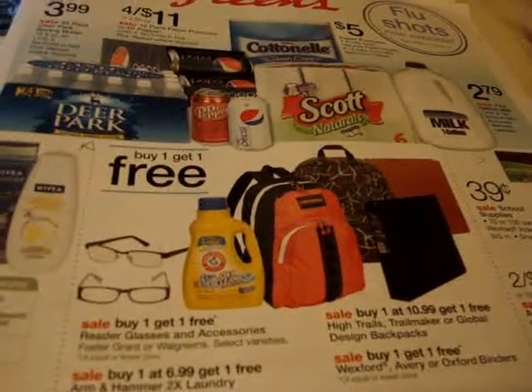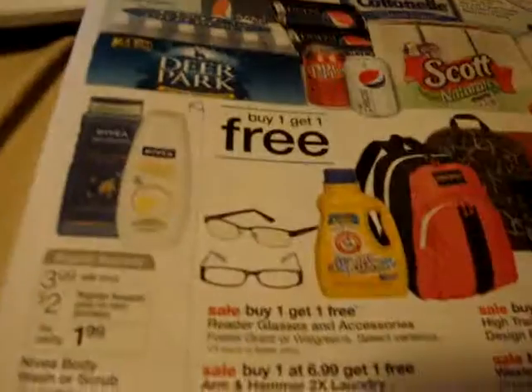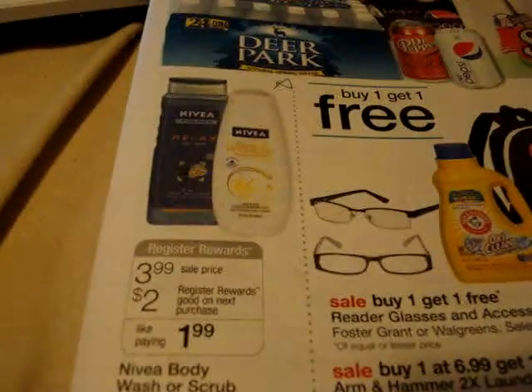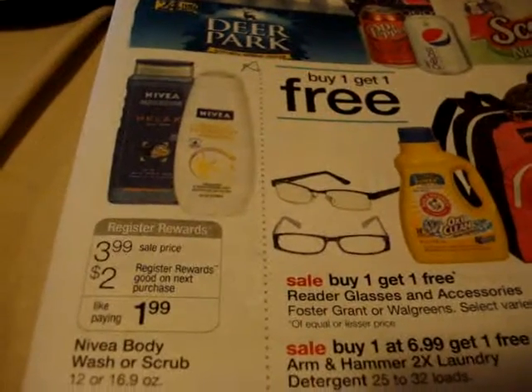Hey, this is Two Crazy Coupon Moms. I'm gonna try to be real quick with this video. Let's talk about Walgreens — let's talk about the Nivea. I did not find a coupon for this Nivea. The Nivea is on sale for $3.99 and you would get back a two dollar register reward, so it's like paying $1.99 for it.